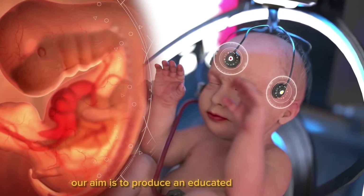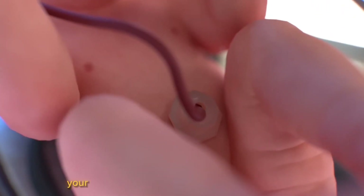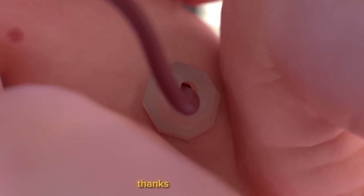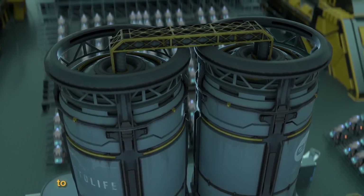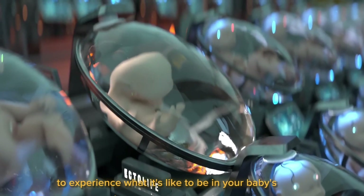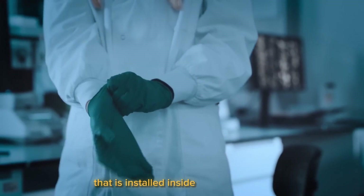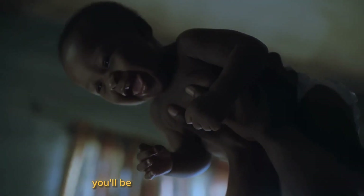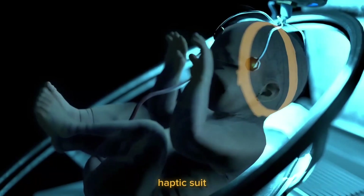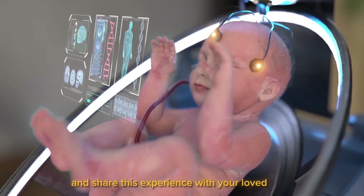Our aim is to produce an educated child for you who accurately represents your wise decisions. Your relationship with your infant will be stronger thanks to Ectolife. You may use your virtual reality headset to experience what it's like to be in your baby's shoes, thanks to a 360-degree camera installed inside the growth pod. You'll be able to feel your unborn child kick in the womb using a wireless haptic suit connected to their development pod, and share this experience with your loved ones.